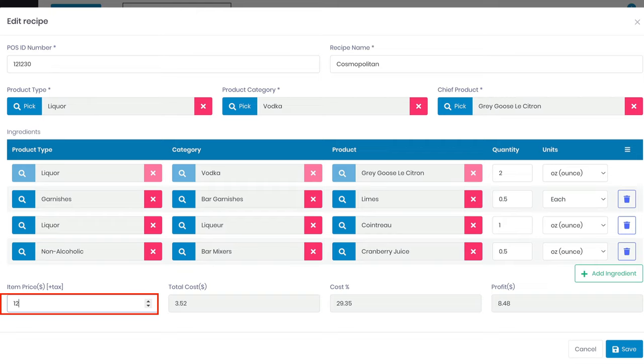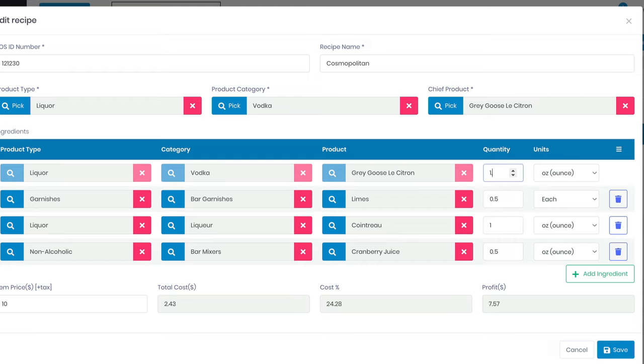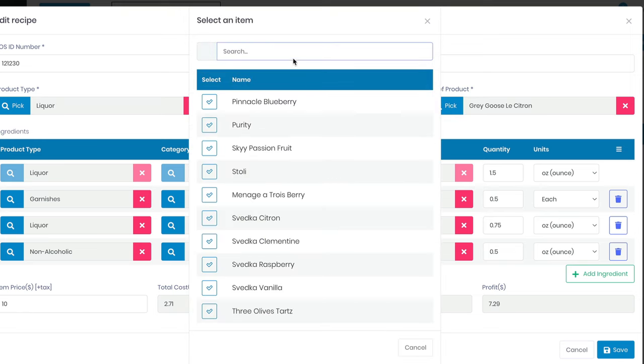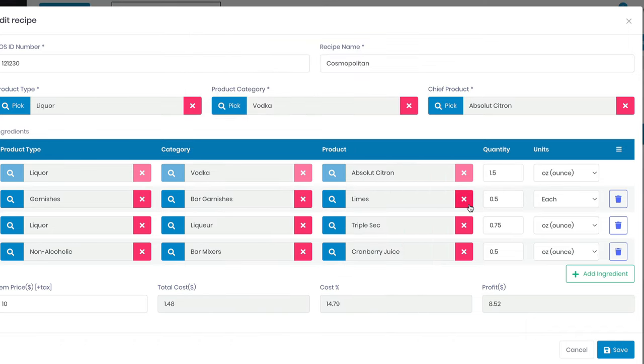So what happens if we change the price to $12? The cost percentage goes down six points and the profit goes up $2 — that's better, but we're still at 29%. If you're a simple sports bar, pub, or bar restaurant, your guests probably aren't paying $12 or $13 for a Cosmo. So let's look at altering the ingredients and portion sizes. First, you don't need three ounces of liquor in a Cosmo — that's a double shot. 2.25 ounces will do nicely: 1.5 ounces of vodka and three-quarters of an ounce of orange liqueur. Second, we're going to change Grey Goose Citron to Absolut Citron and Cointreau to Triple Sec. Absolut is still a reputable brand and most people at a mid-level bar restaurant could care less if you use basic Triple Sec instead of Cointreau.